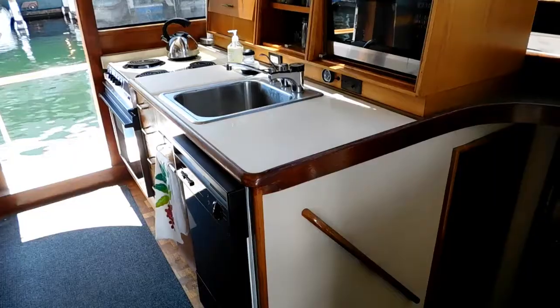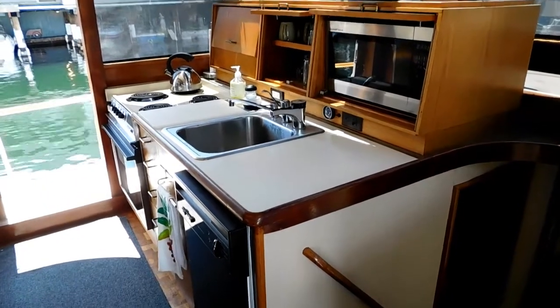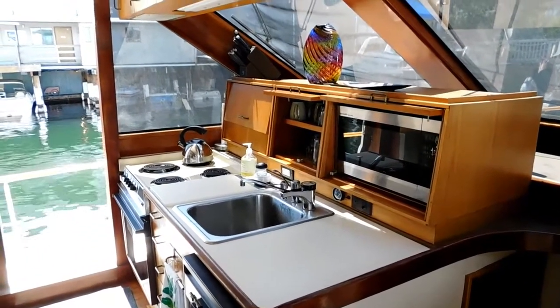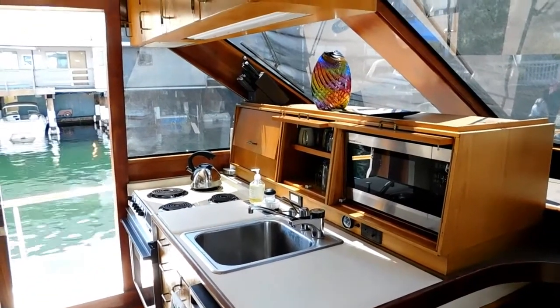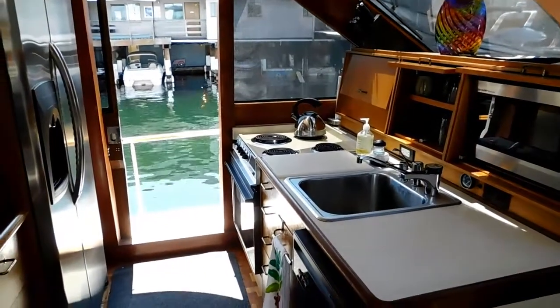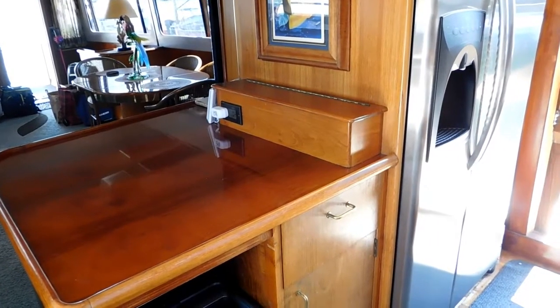Wonderful upgraded galley — dishwasher, electric stove with oven, microwave, hot water dispenser, and beautiful storage. Home style stainless steel refrigerator-freezer with side-by-side doors, also with ice and drink dispenser.